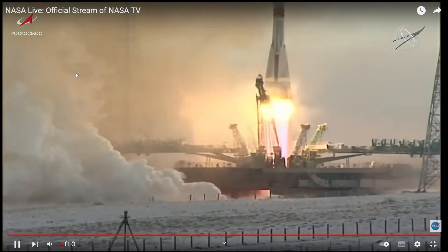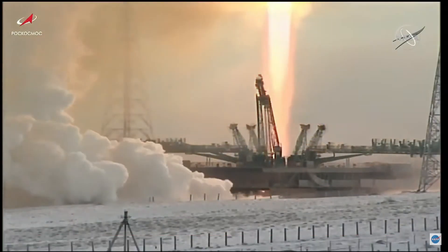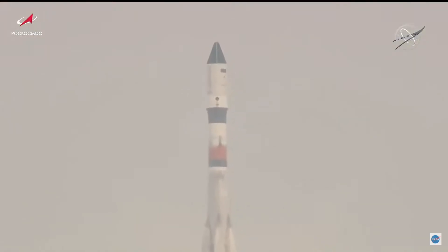That's a bit of a rumbling — there it goes. Progress 80, the next vehicle in the supply chain to the International Space Station. It's Progress MS something or other.